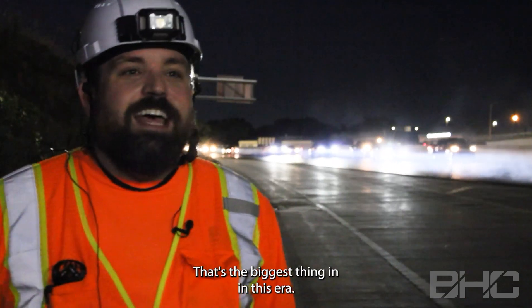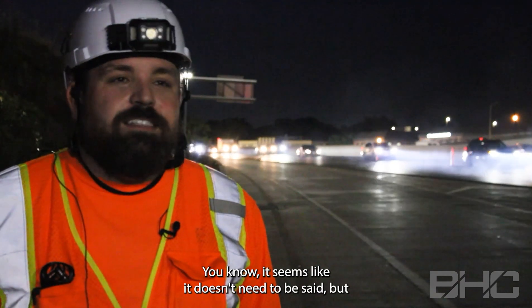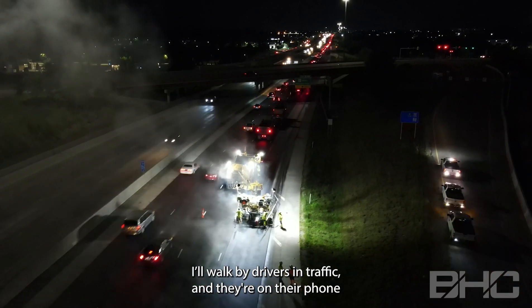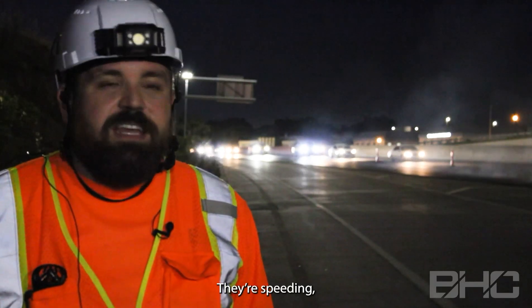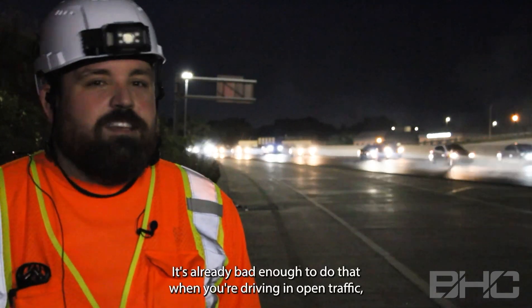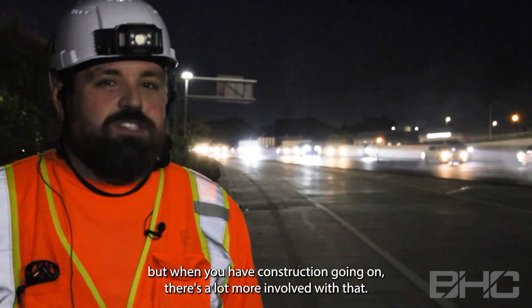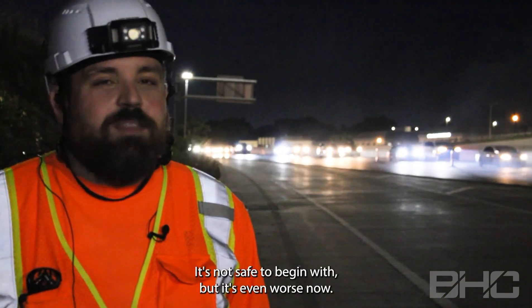Stay off your phones — that's the biggest thing in this era. It seems like it doesn't need to be said, but you don't know how many times I'll walk by drivers in traffic and they're on their phone, running too close to the person in front of them, and speeding. That's the biggest factor I've seen: everybody's still on their mobile devices while they're in a work area. It's already bad enough to do that in open traffic, but when you have construction going on there's a lot more involved — it's not safe to begin with, and it's even worse now.